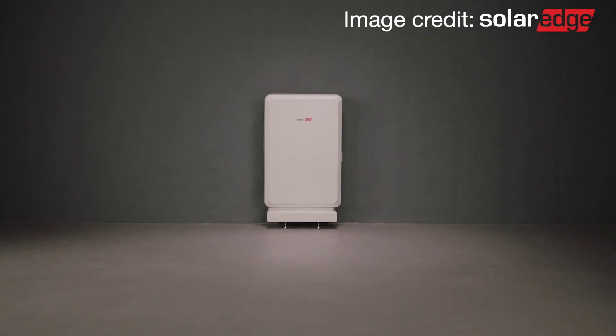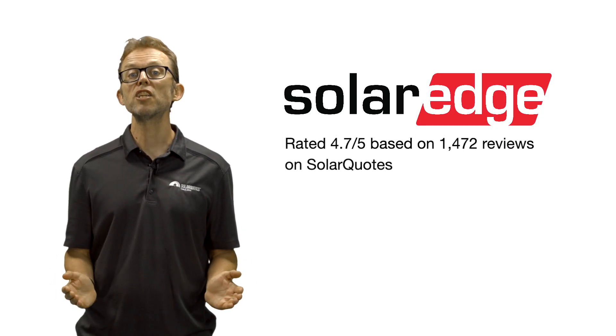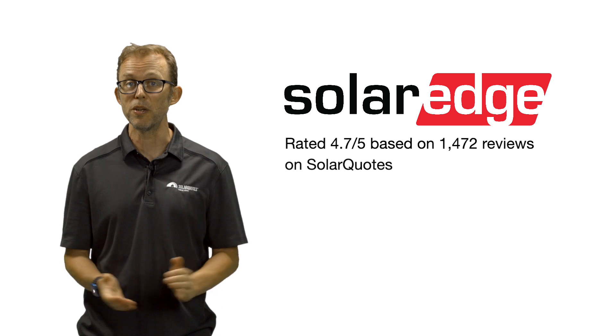The Energy Hub is also compatible with the new SolarEdge home battery. On the SolarQuotes website, SolarEdge owners in Australia rate the brand 4.7 stars out of 5, based on 1,472 reviews. That's pretty good.